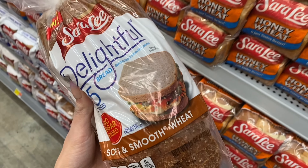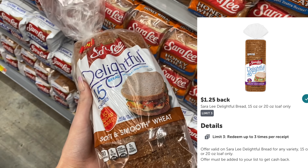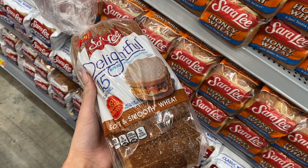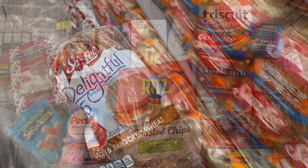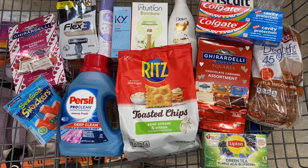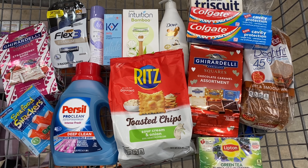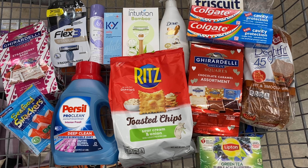Next up we're going to pick up the Sara Lee Delightful bread at $2.68. We get $1.25 back on Ibotta so it makes your final cost just $1.43. You can get the white bread, wheat bread, or multigrain - any of those qualify. I think this is everything I'm going to pick up this week, so we're going to head over to self-checkout and then go over the receipt once we get back to the house.